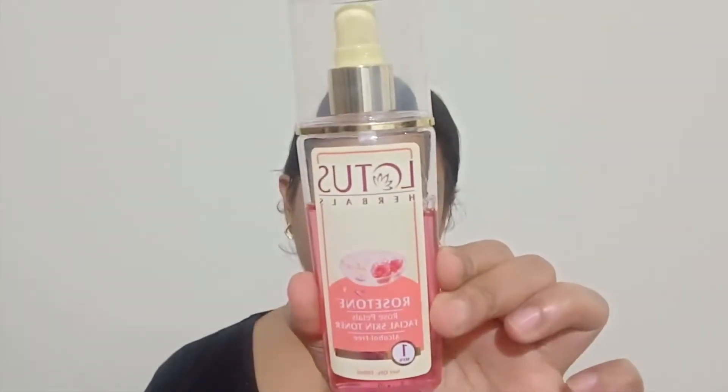For the flawless bridal look, the first thing is skincare. I don't want to go overboard with multiple high-end products, but a perfect cleansing, toning, and moisturizing routine followed on a religious basis is all you need to make sure your skin is prepared for your big day.